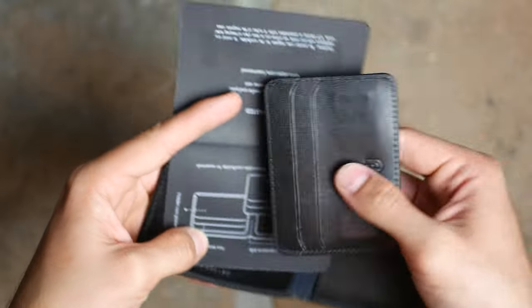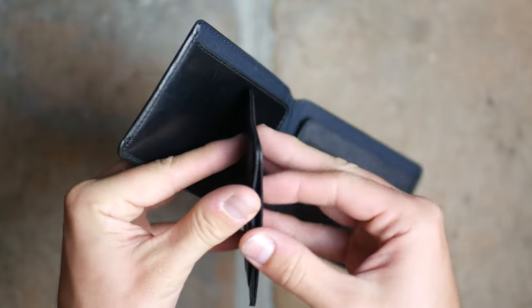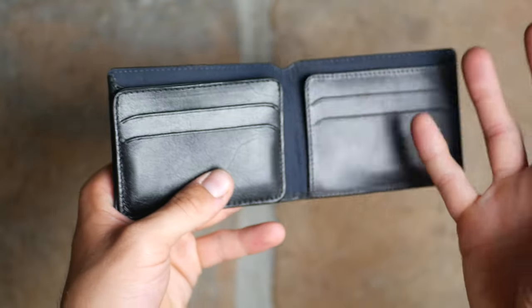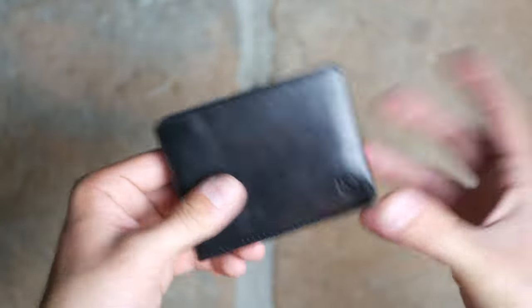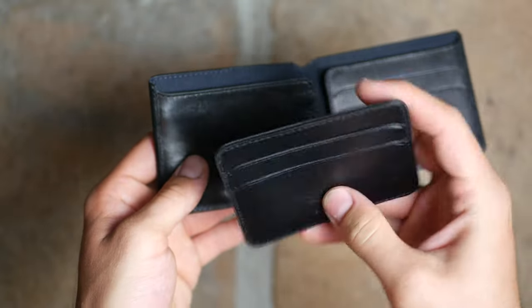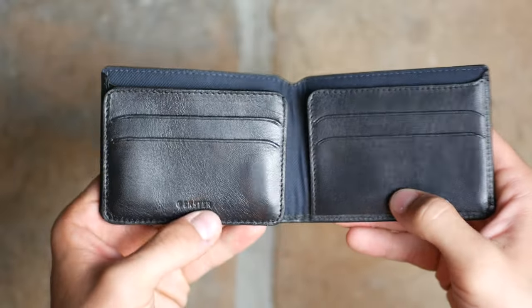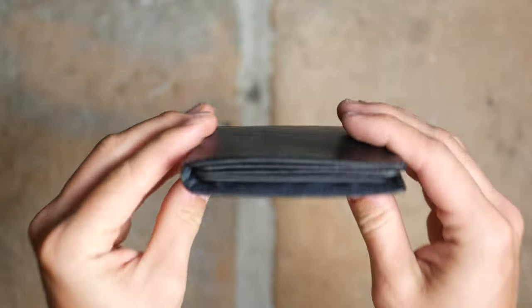What makes the Modular Bifold Wallet special is that you can remove this inner piece. This little inner wallet has five slots — two on each side and a middle slot for cash. The perfect use case: you're going out to dinner wearing something slim, like a suit, and you don't want a big bifold. You carry your most important cards and some cash in this little removable piece and leave the rest in your car or purse.